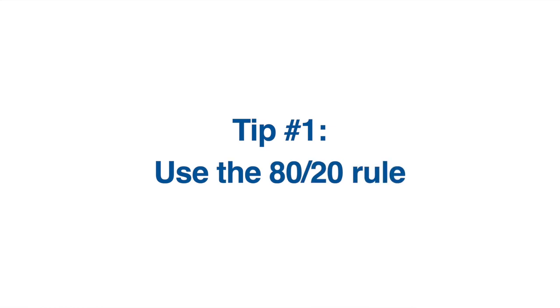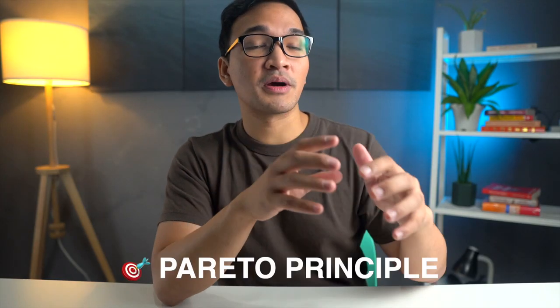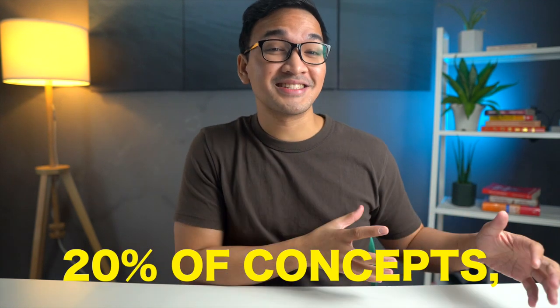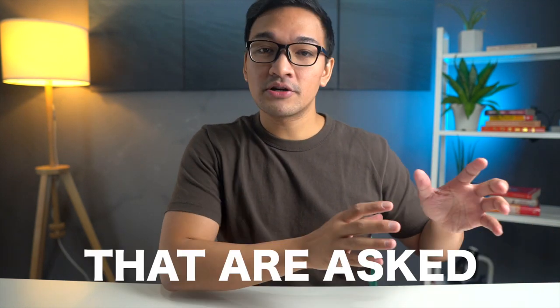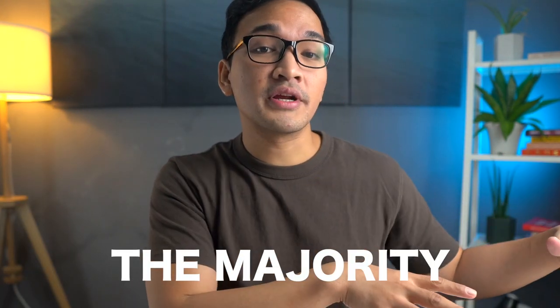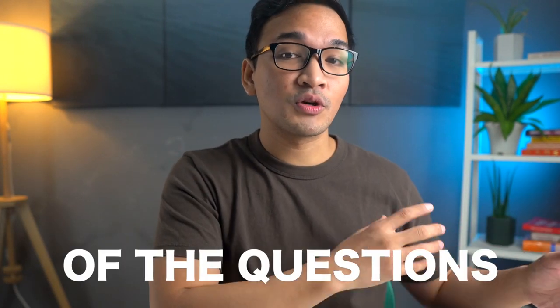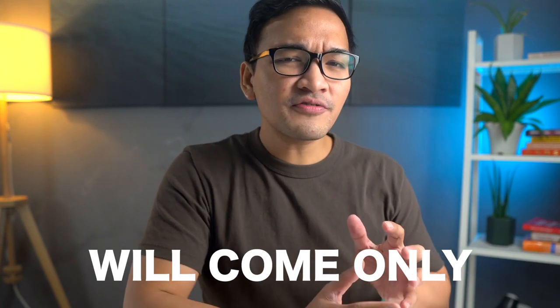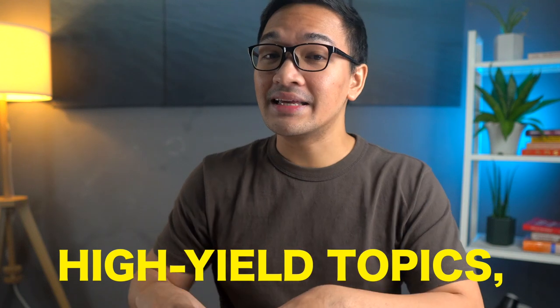Tip number one is to use the 80-20 rule, also known as the Pareto principle, which says that 80% of the results come from 20% of the inputs. Ask yourself: what are the 20% of concepts, topics, and facts that are asked 80% of the time in exams? The majority of questions in your exams will come only from a few selected high-yield topics — the 20%.